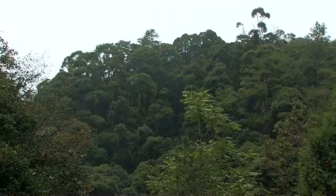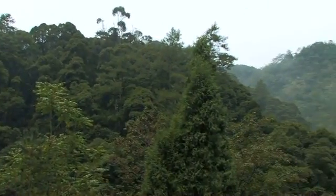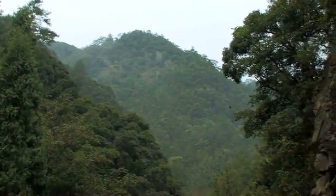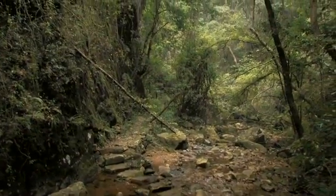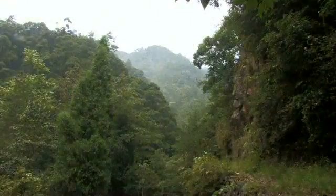We're about the latitude of northern Florida here in central eastern China. The interesting thing about this forest is it's about three times as diverse as an equivalent forest in Alabama, Georgia, or Florida. Different types of ecosystems might have different responses to the same climate change, so we should have good coverage of different kinds of species and ecosystems.